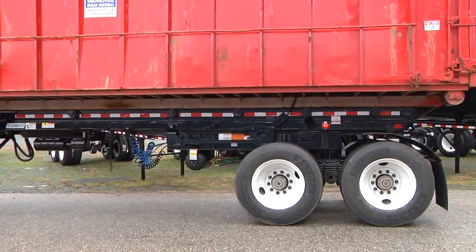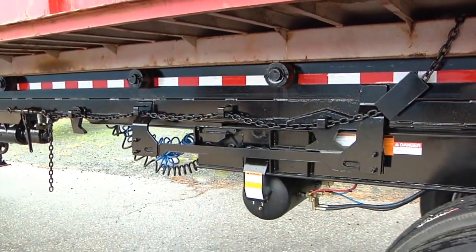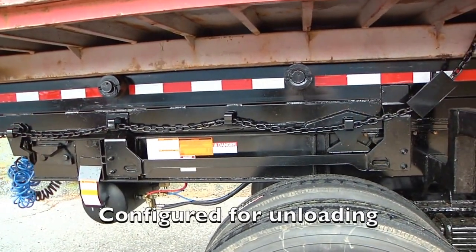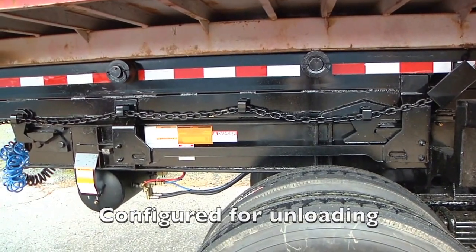When the destination is reached, the trailer is reconfigured, making it possible to dump or load the trailer normally — a process that literally takes seconds. Let's look at how the amazing Bridger mechanism works, step by step.